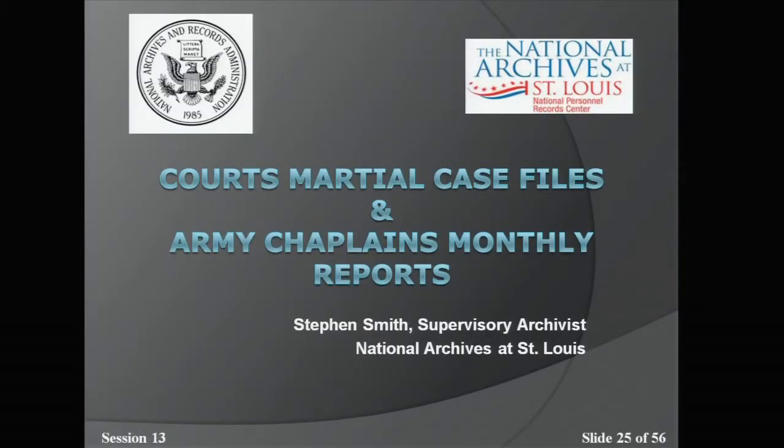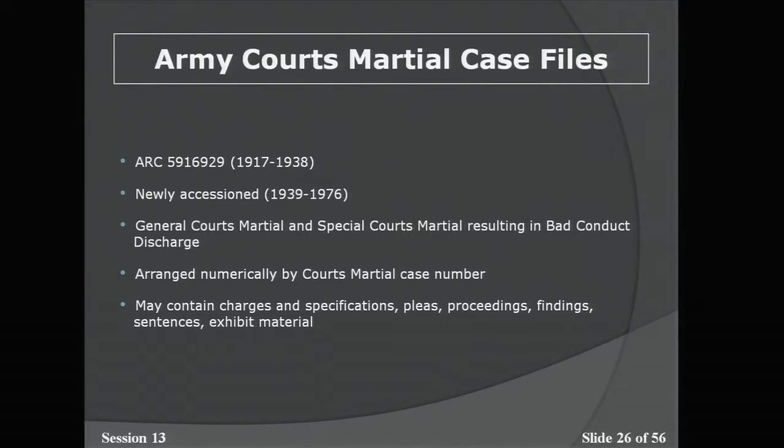Army Courts Martial Case Files are in the online public access database and cover the periods of 1917 to 1938. The newly accessioned group of records here in St. Louis covers 1939 to 1976, which are not yet in the OPA database but should be soon. The cases comprise General Courts Martial and Special Court Martials that resulted in a bad conduct discharge. They are arranged numerically by court martial case number and may contain charges and specifications, pleas, proceedings, findings, sentences, and often exhibit material.